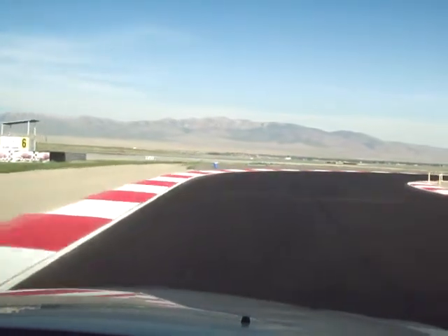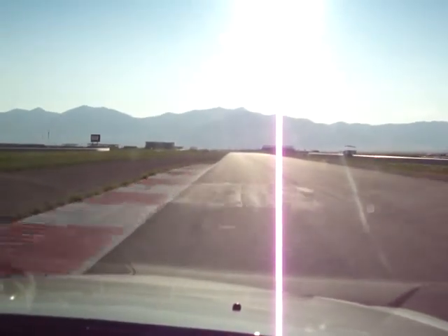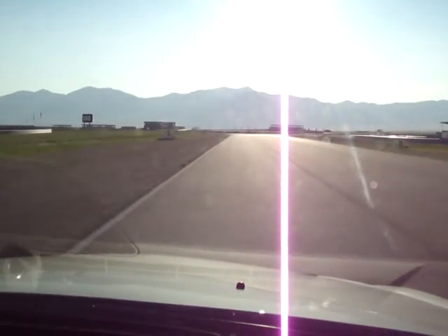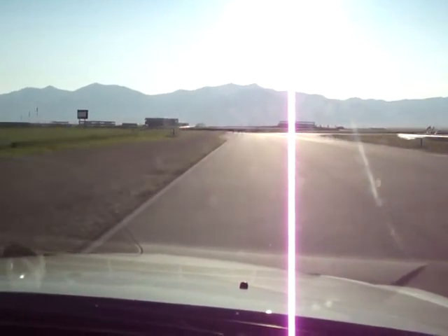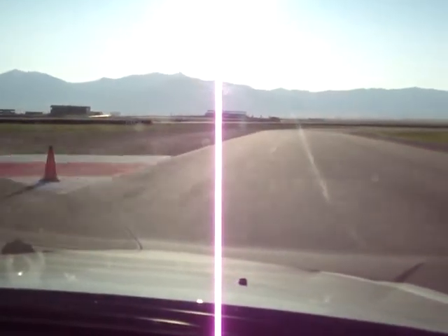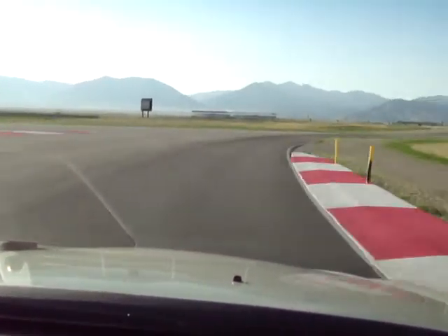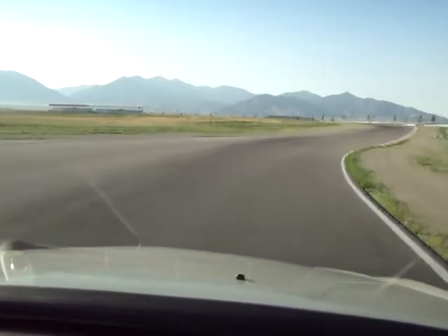Typically you want to keep it wide on entry unless you need to block your line. You want to run the inside groove all the way through here. About here, you're going to let it drift back out to the left, going through your gears — getting up into third gear through here. You're not lifting a whole lot; let the throttle breathe a little bit. You're making a real high-speed right-hand corner — reach around and get to the inside about here.